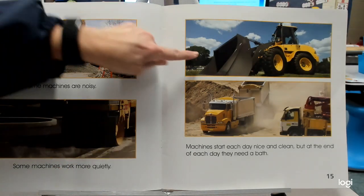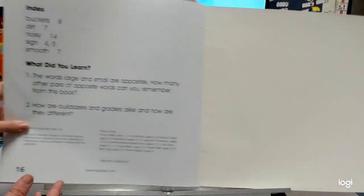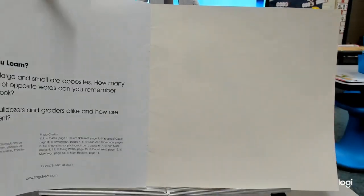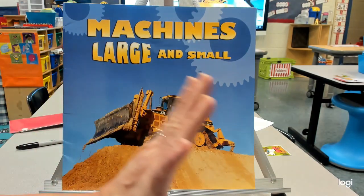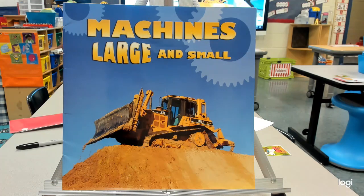What did you learn? The words large and small are opposites, and we found quite a few other words that were opposites too: clean and dirty, old and new, push and pull, lift and dump. Very cool things! Have fun with your assignment.